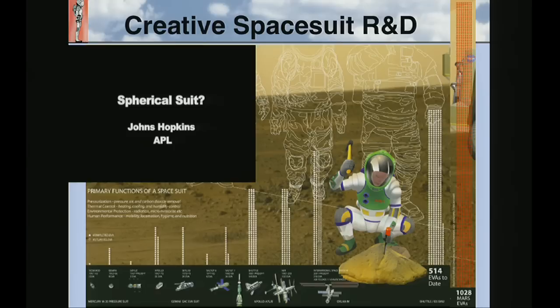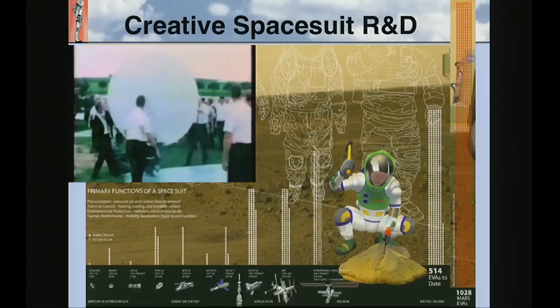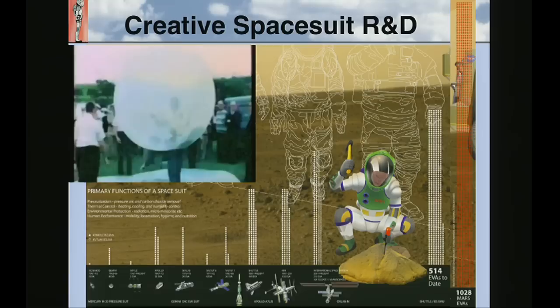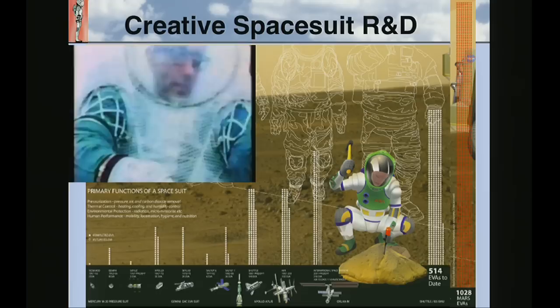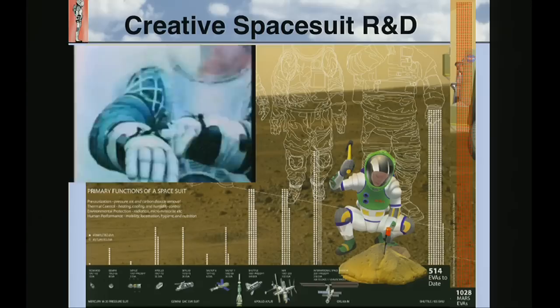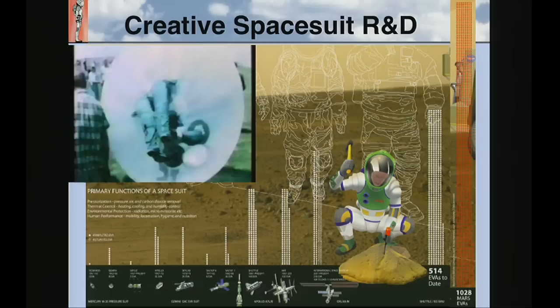In the background is an infographic of all the world's EVAs — extravehicular activity, or spacewalks. What you're going to see in the video are not flown systems; these aren't space suits you've ever seen fly. But I think these were some great ideas. Who says a space suit has to be a big white Michelin man-looking thing that weighs 140 kilos? It could be a hamster cage — as long as I pressurize you and keep you alive. This was fantastic, from the late 60s out of the applied physics lab at Johns Hopkins. I'd like to show this to my students and say, let's think about a new paradigm. How could we do things very differently?